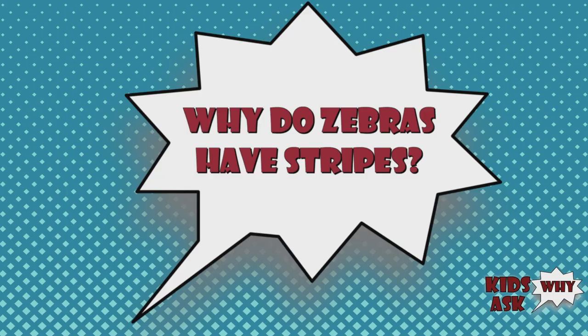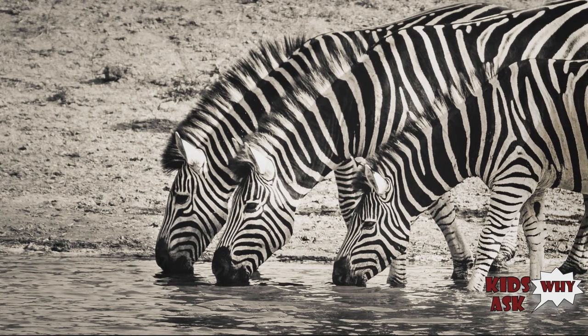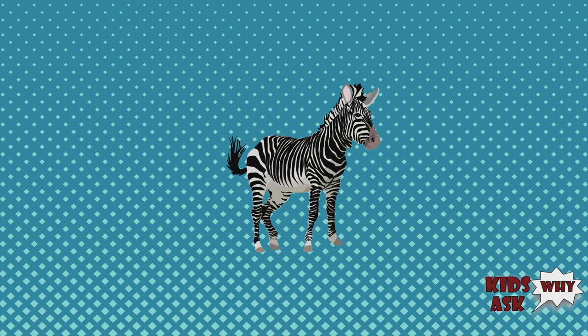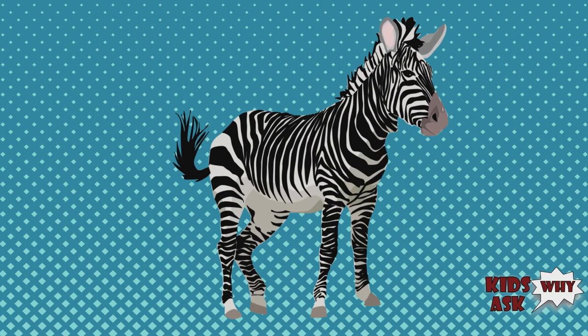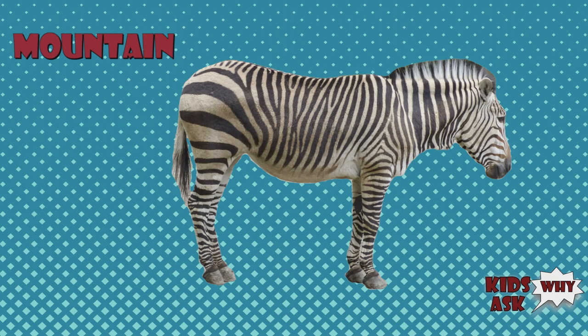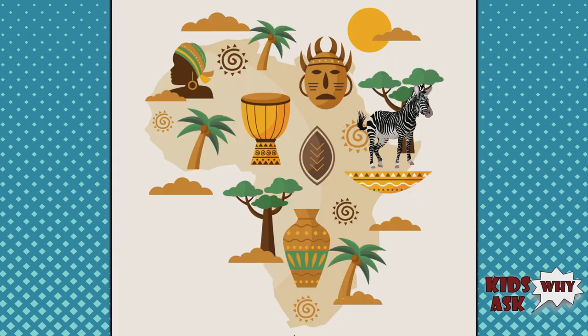Why do zebras have stripes? Zebras are mammals that are known for their black and white stripes. Our planet is home to three different species of zebra: the plains zebra, Grevy's zebra, and mountain zebra. All three species are native to Africa.